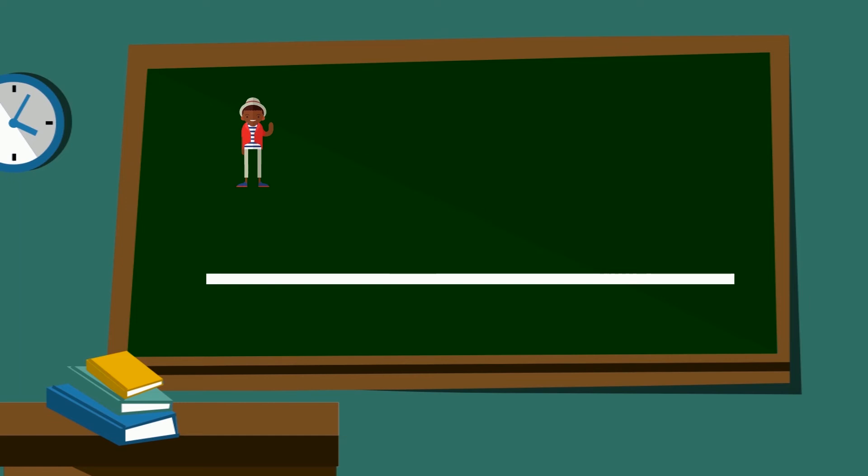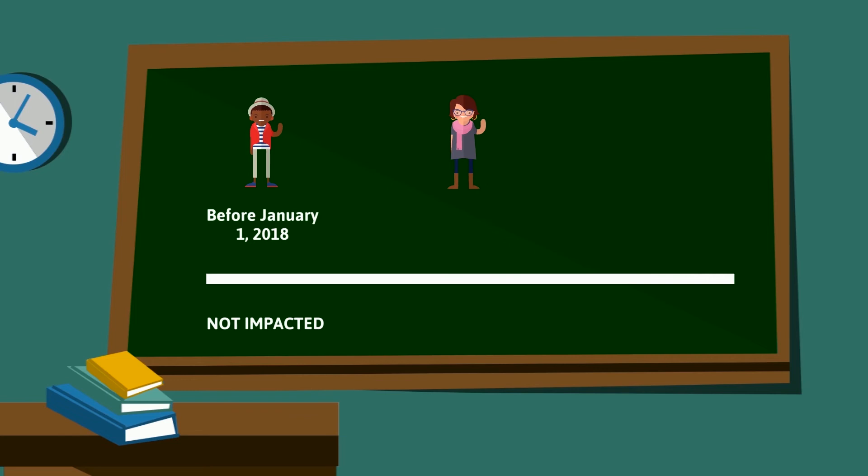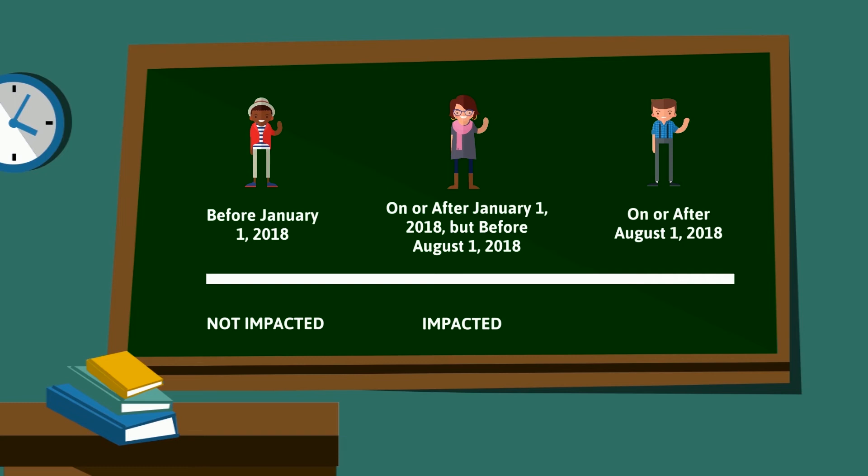Remember: if a claimant uses their entitlement before January 1, 2018, they are not impacted. If they use it on or after January 1, 2018, but before August 1, 2018, they are not impacted. If they use it on or after August 1, 2018, they are not impacted.